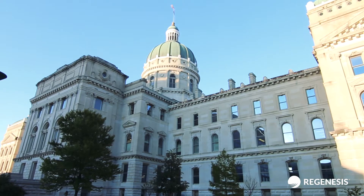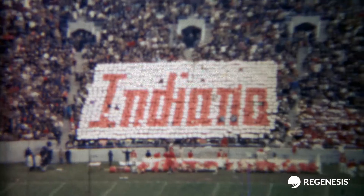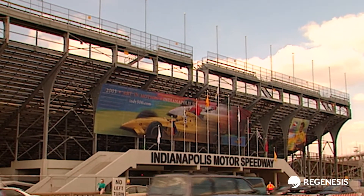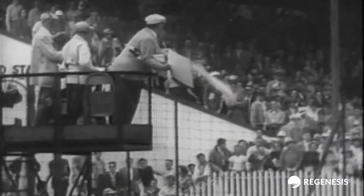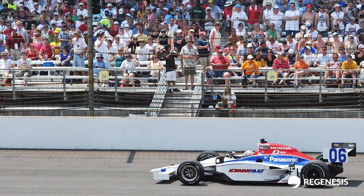Indianapolis, the state capital of Indiana, is a bustling city known for its affinity for sporting events and Hoosier pride. Home to the Indianapolis 500, the annual car race first started in 1911, the world-renowned event draws over 300,000 race fans each year.